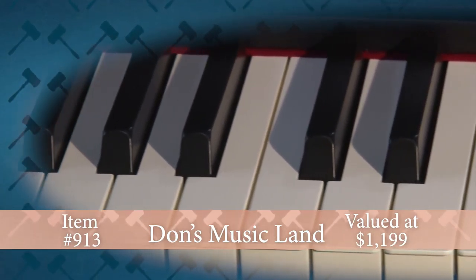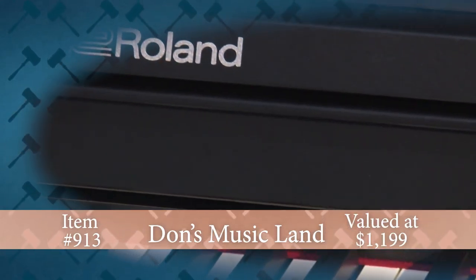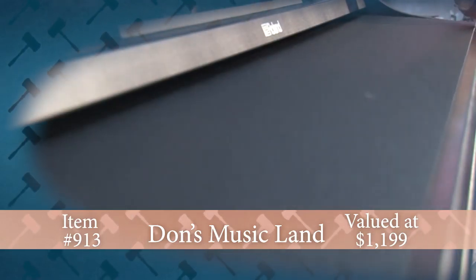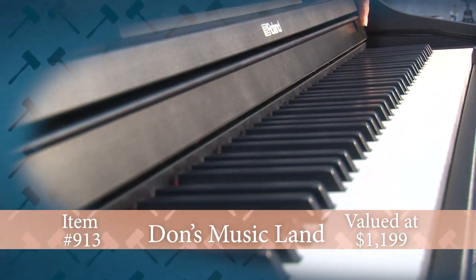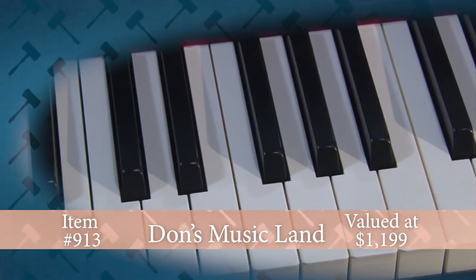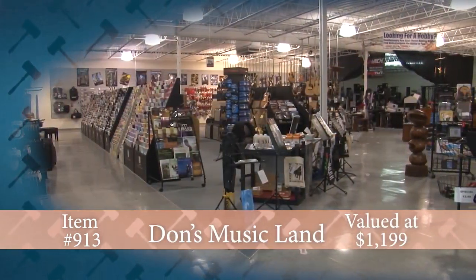This Roland premium piano combines authentic piano performance and on-board practice features in a compact, traditional, upright design that will fit nicely in any space. It will never need tuning or regular maintenance and includes on-board Bluetooth technology for connecting with a smartphone or tablet for instant enjoyment and enhanced learning.